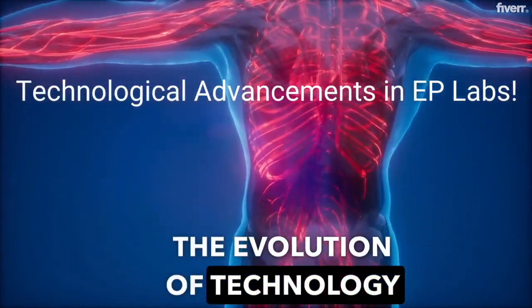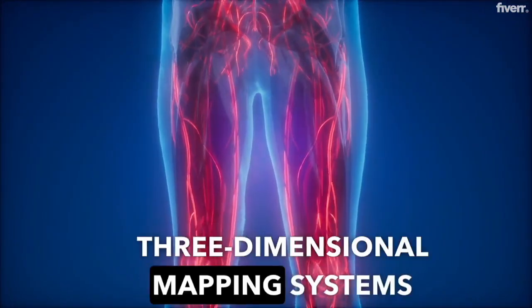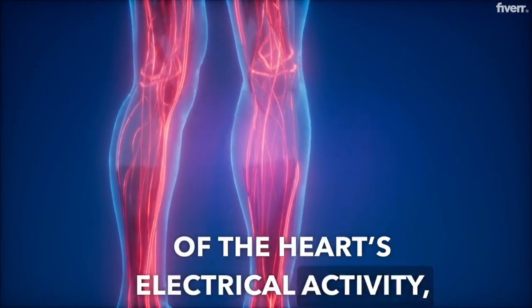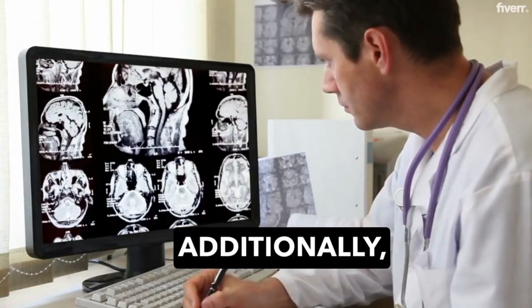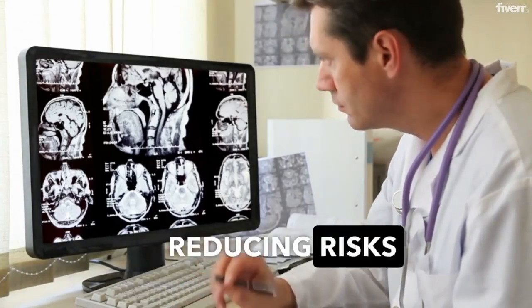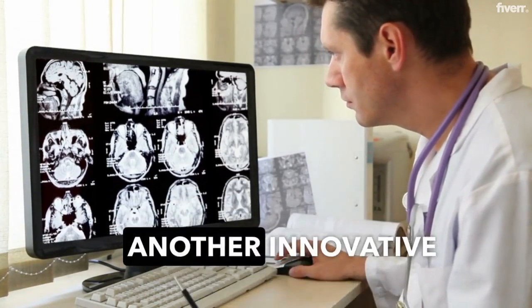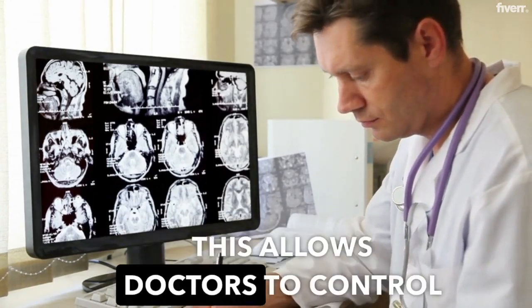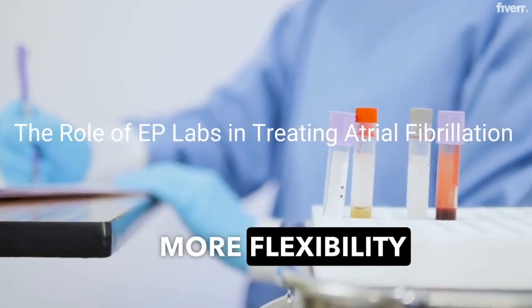The evolution of technology has revolutionized the functioning of EP labs. Three-dimensional mapping systems provide real-time, detailed images of the heart's electrical activity, enhancing the accuracy of diagnoses and treatments. Additionally, the use of robotic assistance in catheter navigation has improved precision, reducing risks and improving patient outcomes. Remote magnetic navigation is another innovative technology employed in some EP labs, allowing doctors to control catheters with magnets, navigating through the heart with more flexibility and safety.